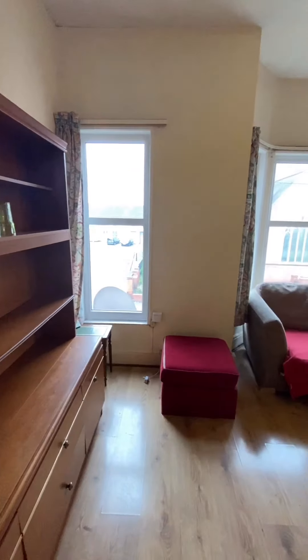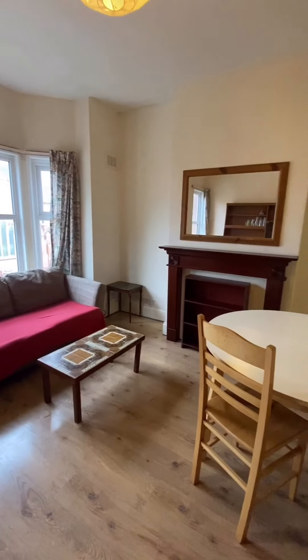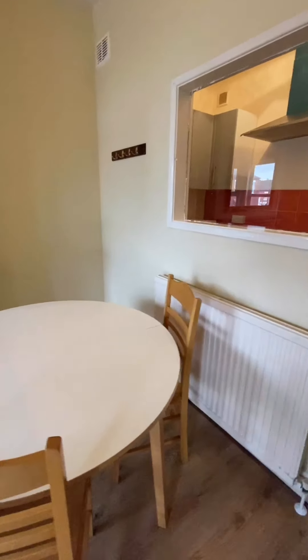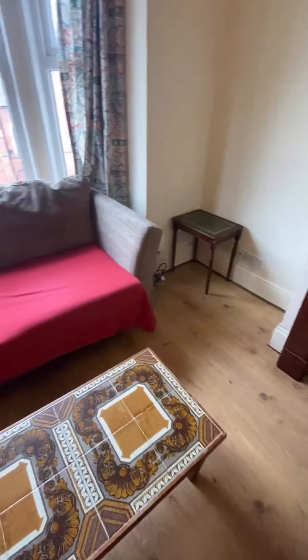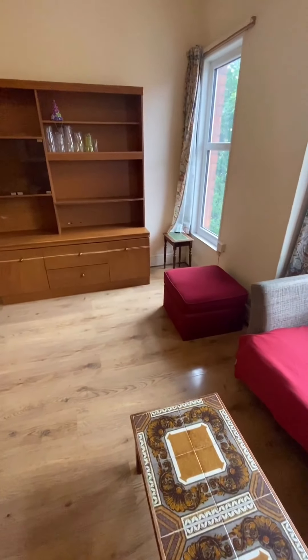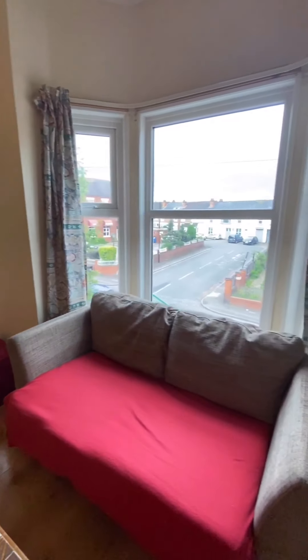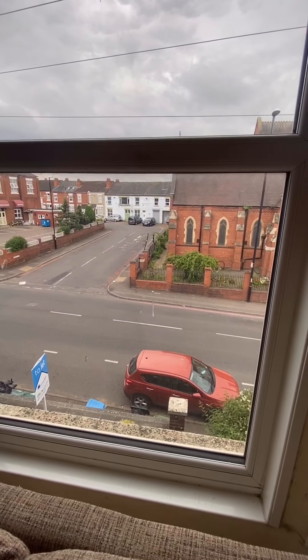So this is the lounge. Comes with a dining table, sofa, bookshelf, table, and a coffee table. And this is the view at the front of the property.